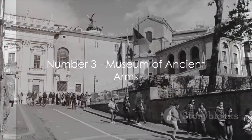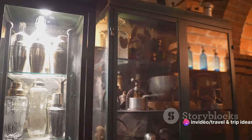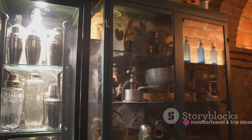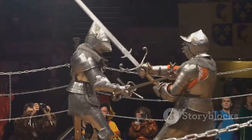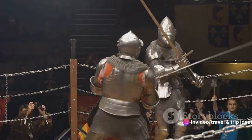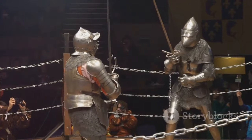Now let's step back in time as we explore the captivating Museum of Ancient Arms. Nestled within the heart of San Marino, this remarkable repository offers a stark reminder of the city-state's turbulent past. It houses an outstanding collection of weaponry spanning from the medieval period to modern times. Imagine the clang of swords and the roar of cannons echoing through the ages as you gaze upon a stunning array of battle axes, crossbows, muskets, and more. Each artifact tells its own tale of bravery, conquest, and survival.